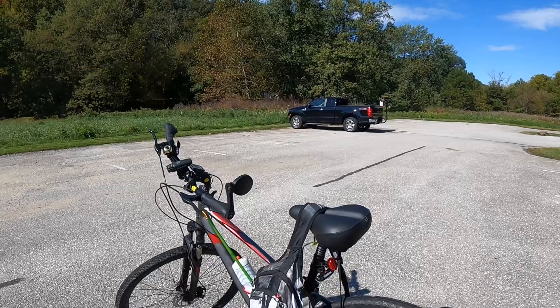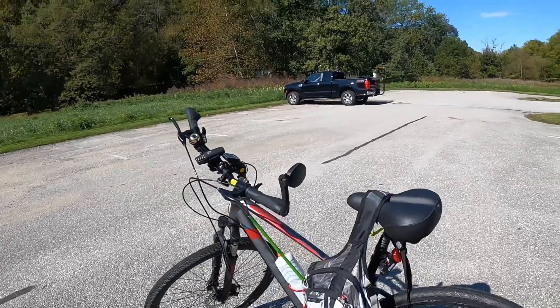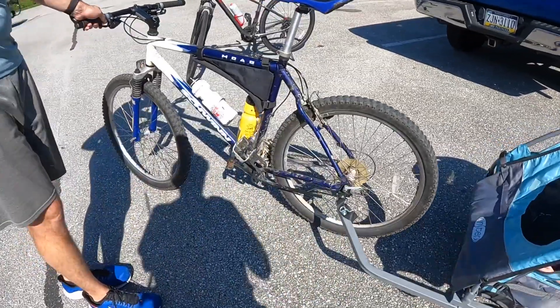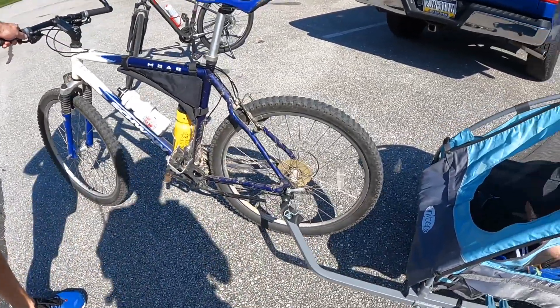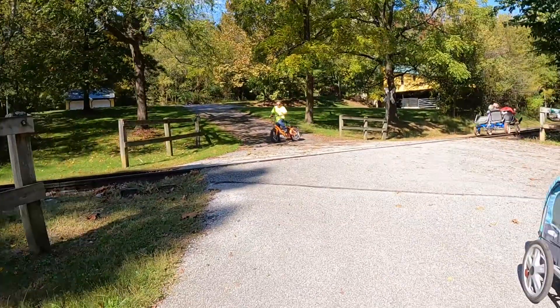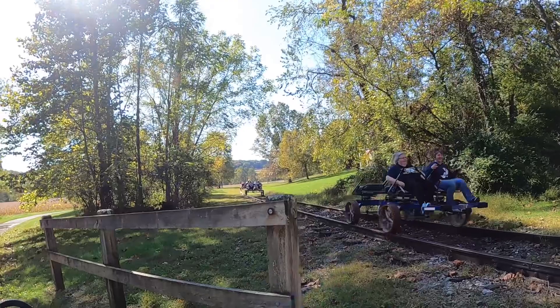We've got all our stuff. I am bringing along a Tenkara just in case we run into a trout. It hooks right up to the bike like that — that's pretty cool. I didn't realize you could do that.